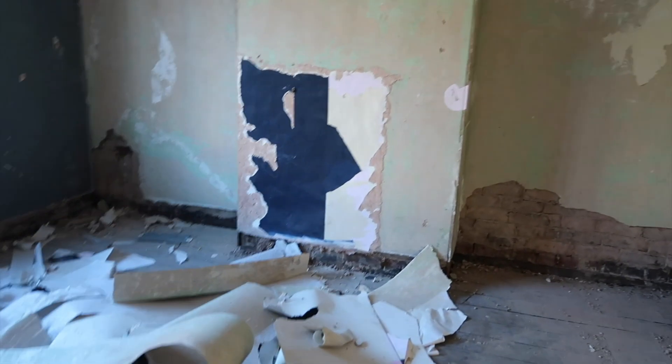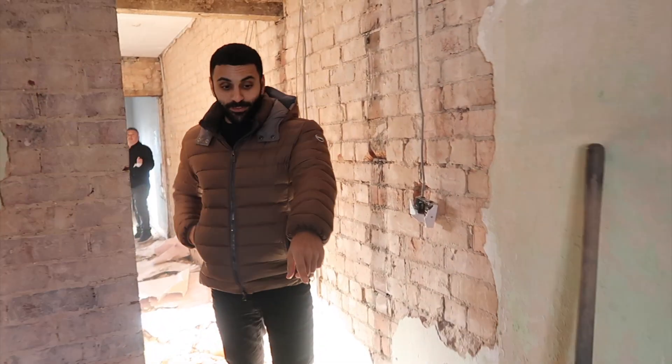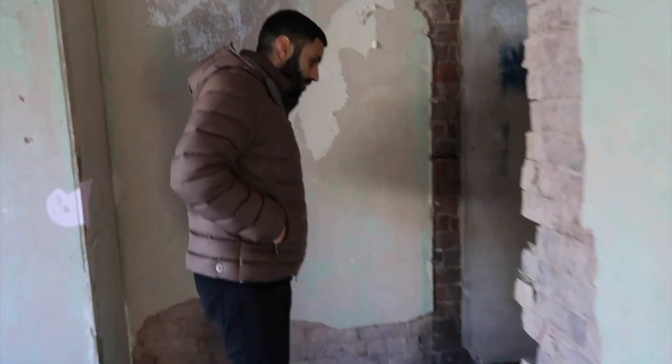This is the biggest room of the property. As you can see, the wallpaper's come down - we're going totally back to brick on this one. Just be really careful not to put your feet through the floor. I love this part of it, just stripping it back - it's so nice. And the fact that there are no fleas now!